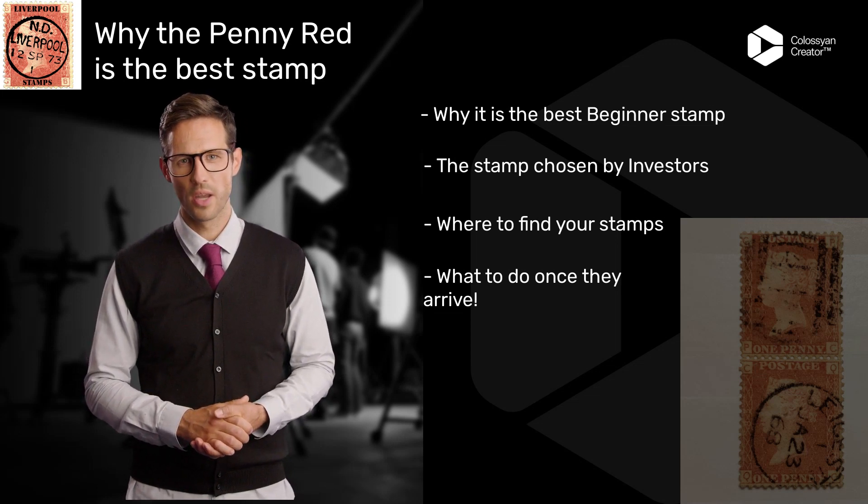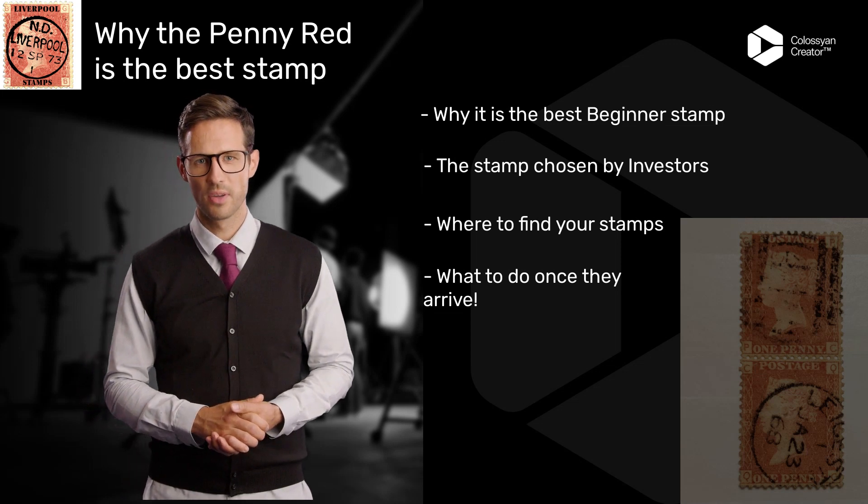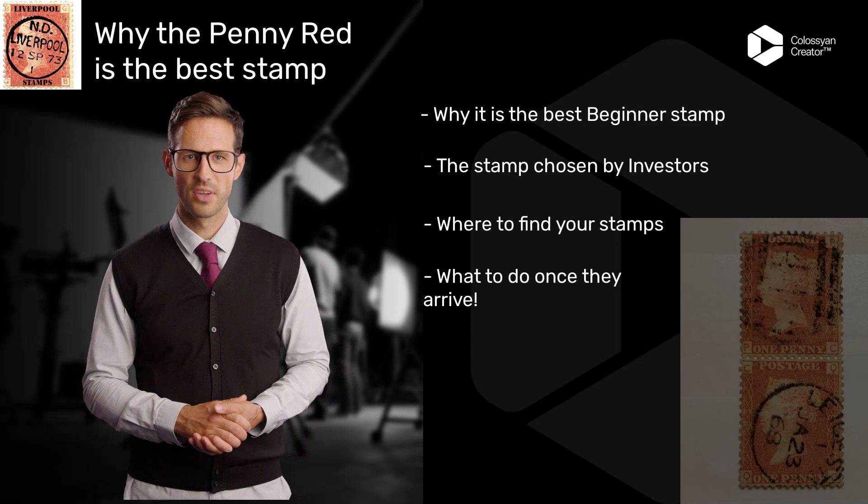What's great about the Penny Red is that it's accessible to collectors at all levels. There are many different variations of the stamp, so you can start with a smaller collection and gradually build up to more rare and valuable pieces.